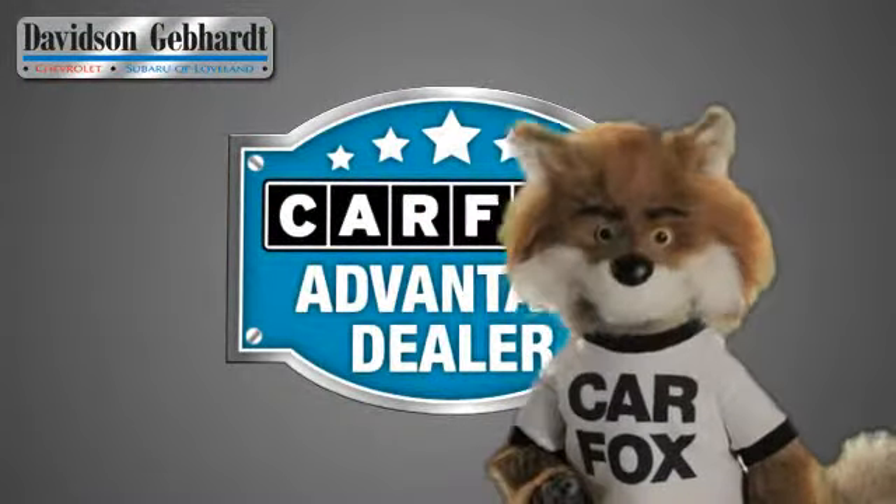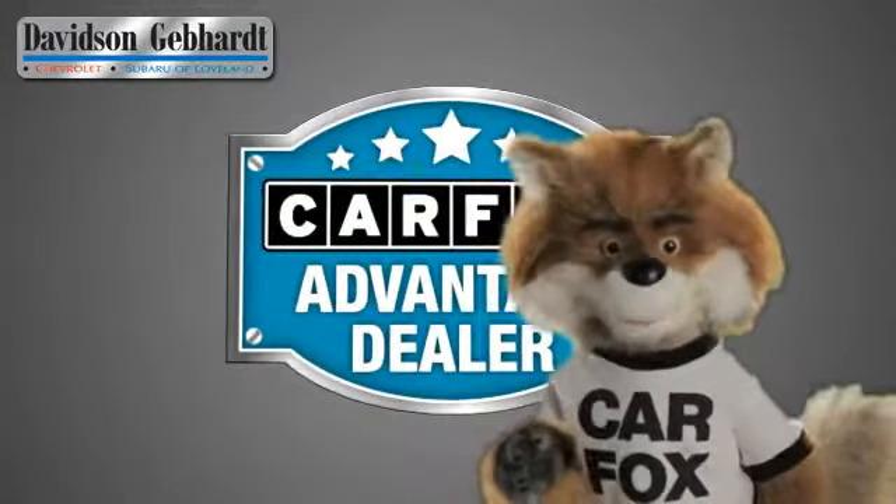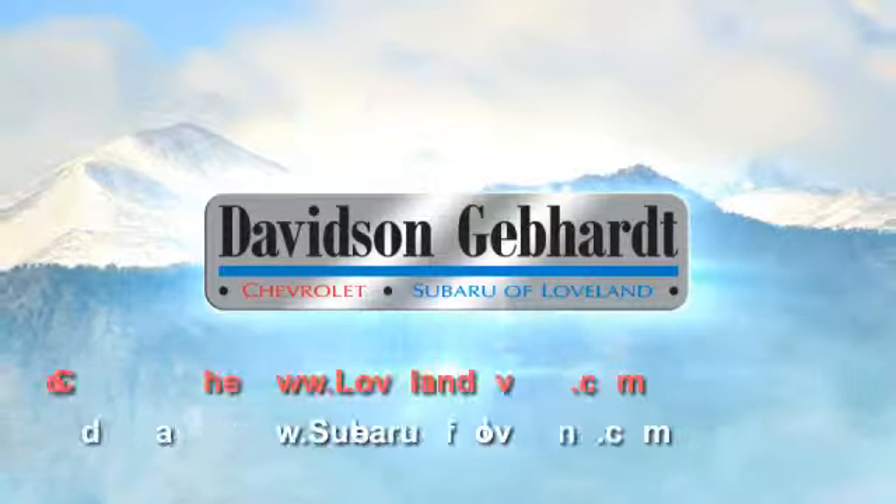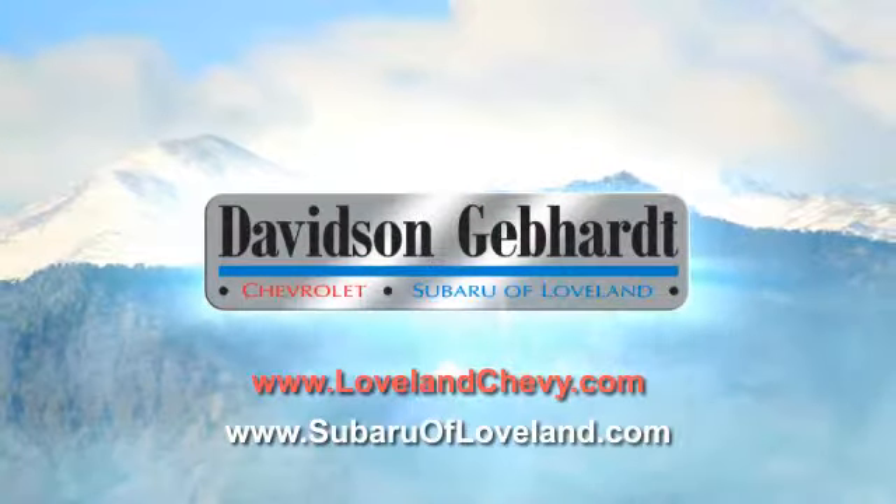Just say show me the Carfax at Davidson Gebhardt Chevrolet, a Carfax Advantage dealer. Davidson Gebhardt Chevrolet and Subaru of Loveland are conveniently located right on I-25 and exit 259 in Loveland.